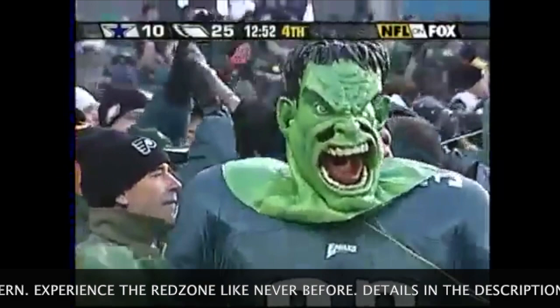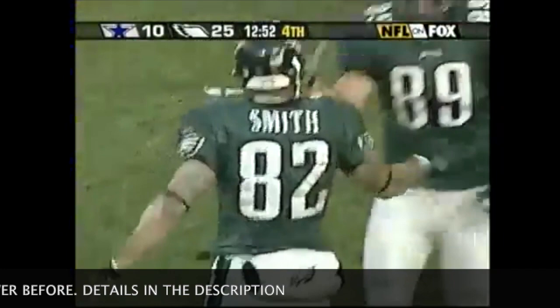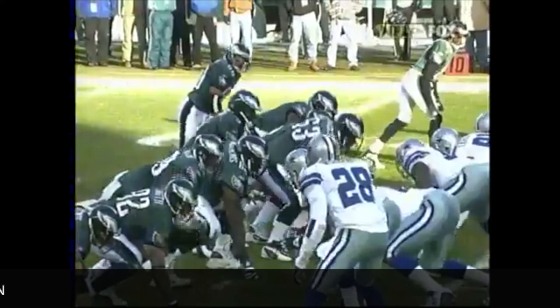The safety for two points, and the celebration follows the touchdown after the free kick leads to six more with the extra point. One of the things McNabb has done so well over the past three or four weeks has really been to spread the ball around.